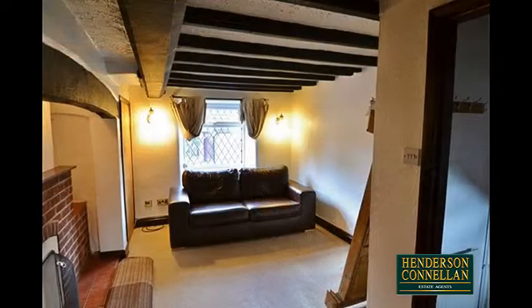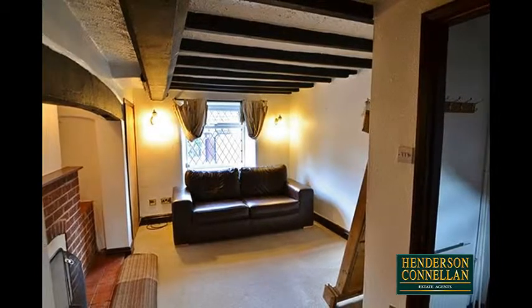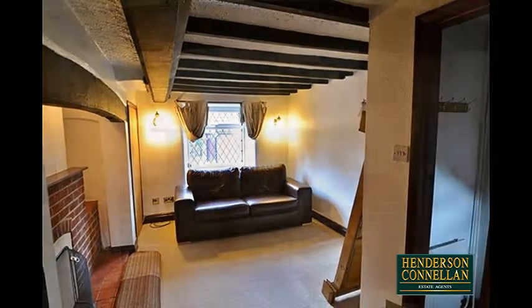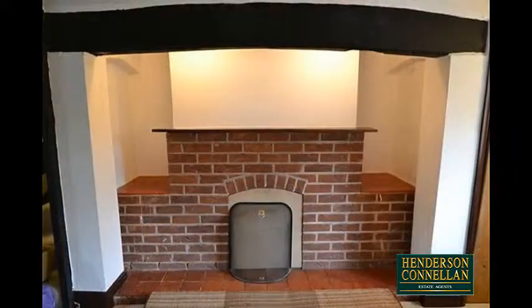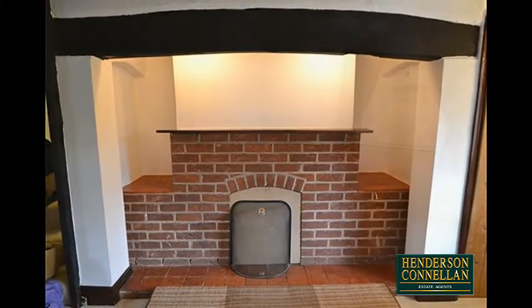Also stretching the full depth with windows to front and rear is the generous living room with a beamed ceiling, a storage cupboard, and space to relax in front of the attractive inglenook fireplace with inset exposed bricks around.